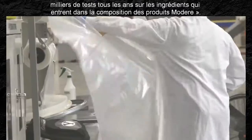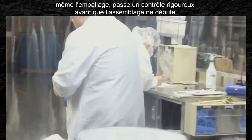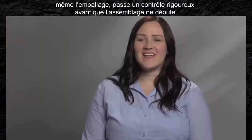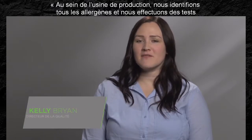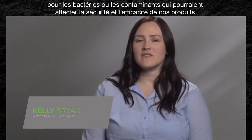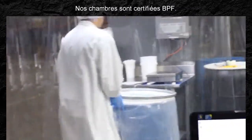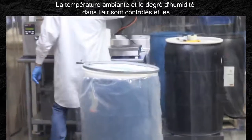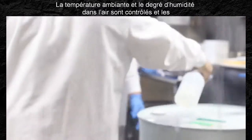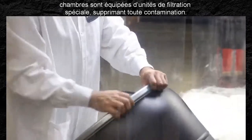The contents then arrive at our warehouse, where everything, including packaging, must pass a rigorous inspection before any blending occurs. In the production facility, we identify any allergens and we test for bacteria or contaminants that could affect the safety or efficacy of our products. Our rooms are GMP certified. Room temperature and moisture in the air are monitored, and the rooms are equipped with special filtration units, removing any contamination.